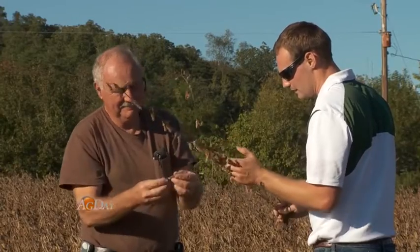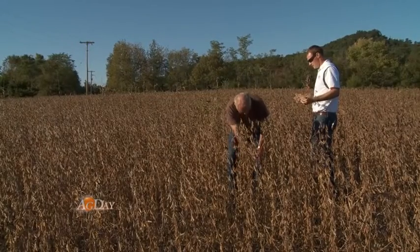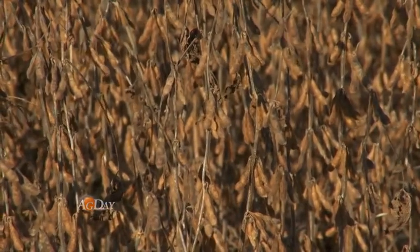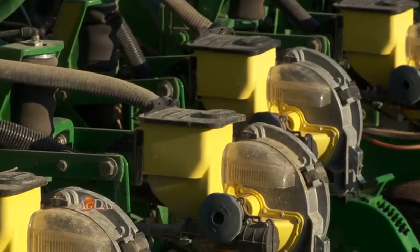In the future, he hopes to be able to change the seed hybrid or variety on the go. In a field like this, we can variable rate every row individually. However, we can't variable rate different hybrids. He says that will require a box-filled planter versus a bulk-filled one, but he thinks it'll be worth it. It takes more work to fill up, but if I can put eight different varieties on a 12-row planter, knowing where my zones are going to be, and variable rate those eight different varieties, I think I can get a lot more out of it.